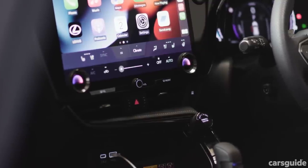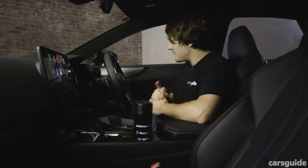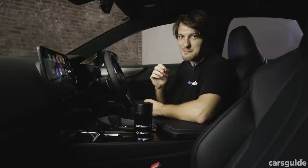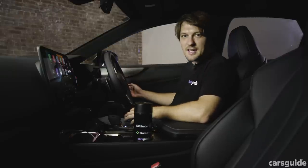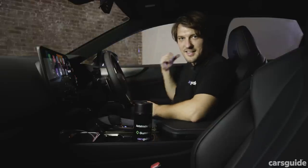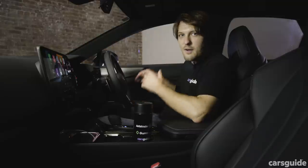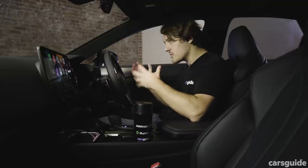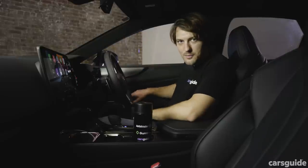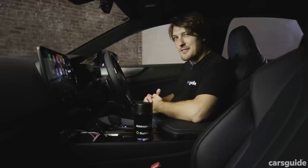Now, before we hop in the back seat, we should mention the door handles, because they are really weird. Instead of a standard door handle where you mechanically pull it out and it unlatches, there are electronic buttons which you press in and hold to open the door. That will depend on what state the car is in — whether the doors are locked, whether you're in drive, neutral, or park. Sometimes you have to do a double pull to get the doors open, which is all a little bit weird, and my partner really hated it.